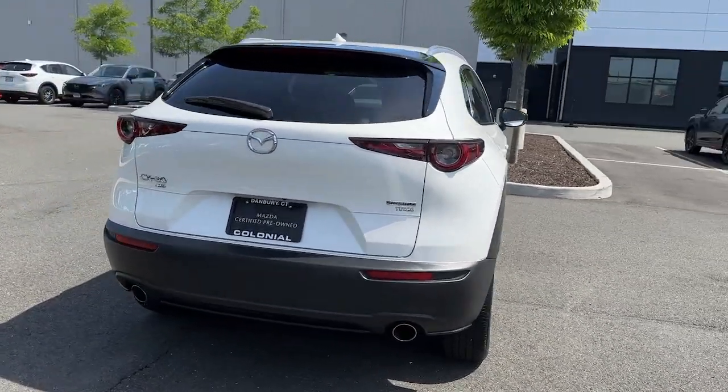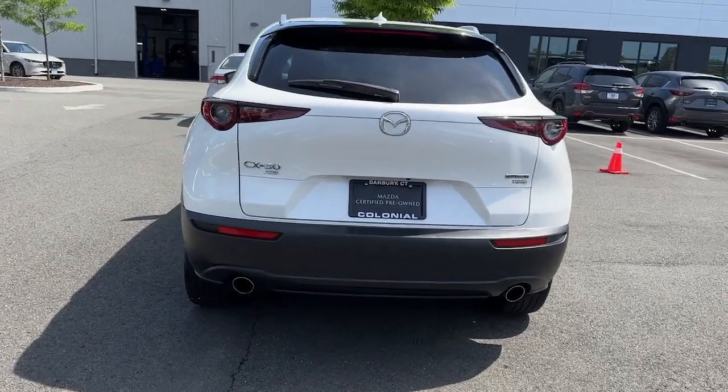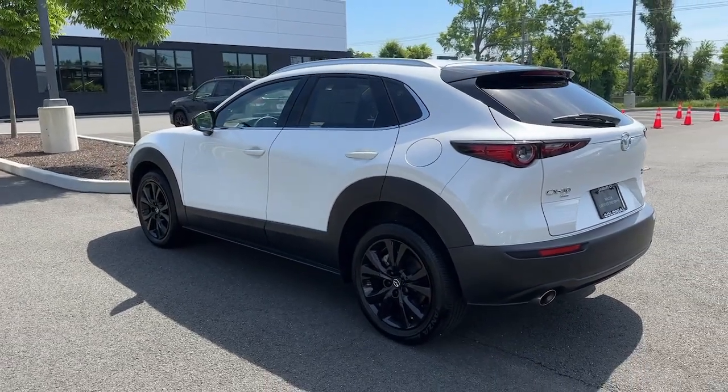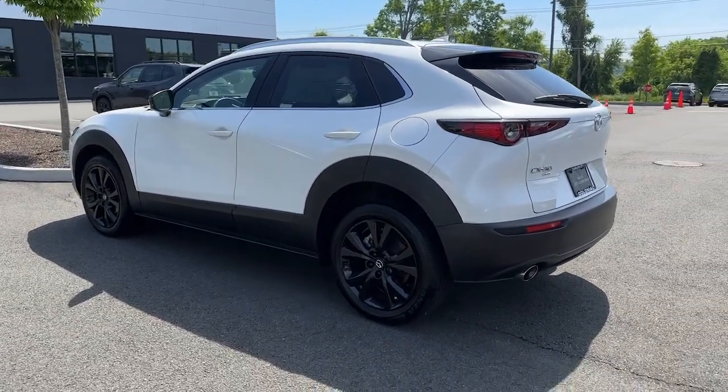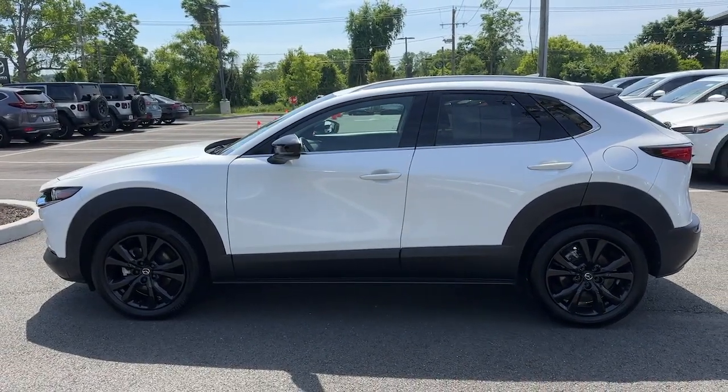These are just some of the great options this vehicle comes with: heated steering wheel, Apple CarPlay and/or Android Auto, head-up display, navigation system, keyless entry, moonroof, heated mirrors, backup camera, satellite radio, and power lift gate.